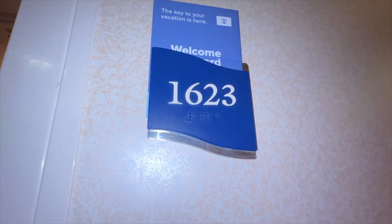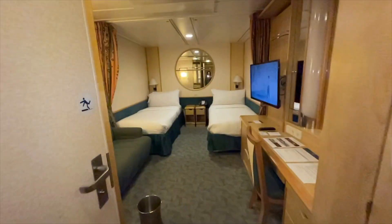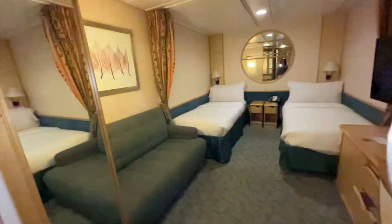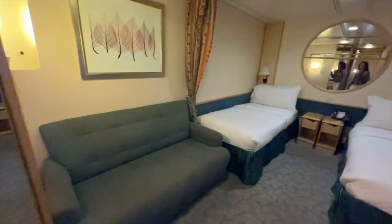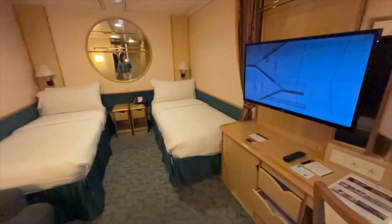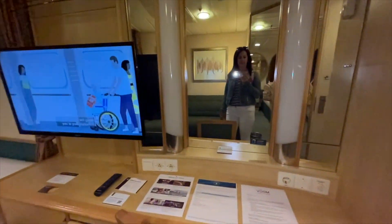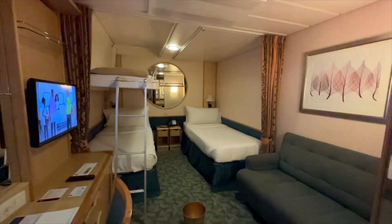Finally we're going to take a look at an interior room. If you are really not caring about a room with a view and you're trying to cut back the cost, this is the room you're going to choose. I'm also going to show you what this room looks like when the bunks are down, because these rooms can sometimes accommodate three or four guests. So there it is with the bunk down.